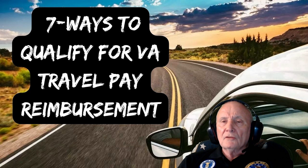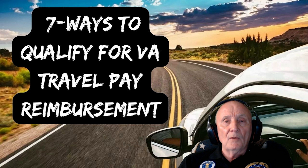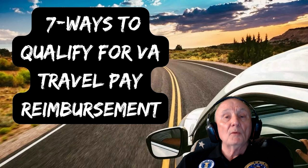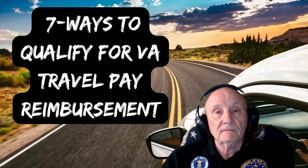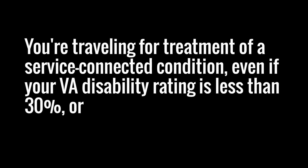So what follows are the seven proven ways that you qualify for VA travel pay reimbursement. Let me show them to you. Here are the seven ways. You have a VA disability rating of 30% or higher,